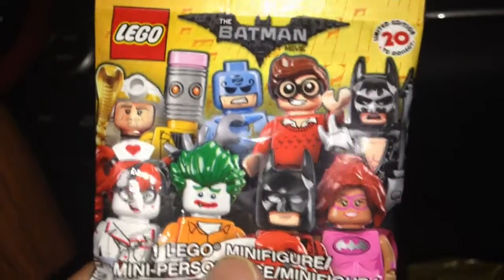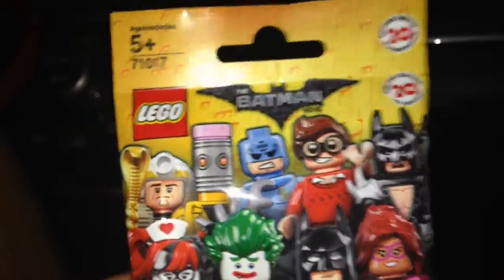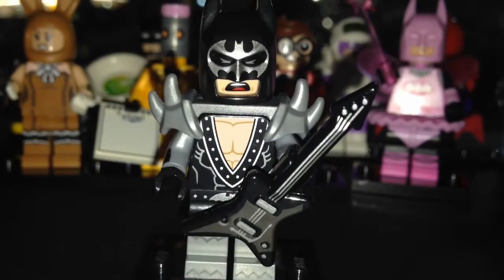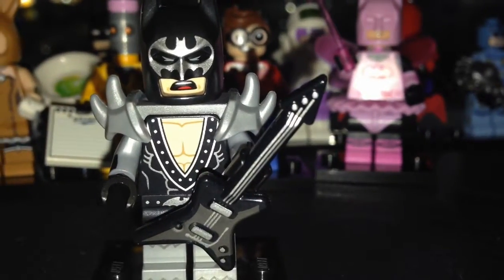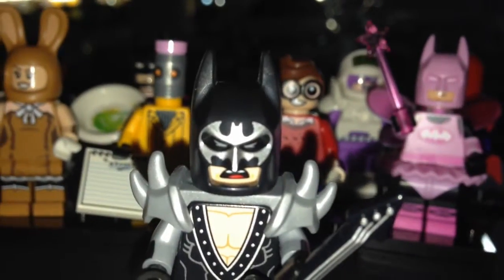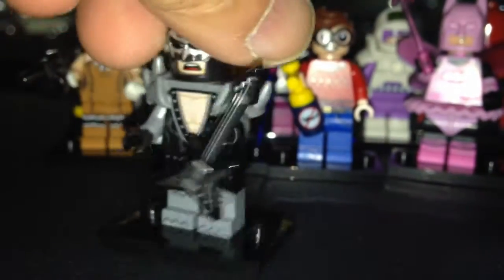Here we have Glam Metal Batman — the dead giveaway is the guitar, which I'm feeling right now. I guess the spiky shoulder pads too. Here is Glam Metal Batman, aka Kiss Batman. The guitar and shoulder pads were the giveaway. Look at that printing on the cowl — it's awesome. Great looking minifigure, and the back as well.